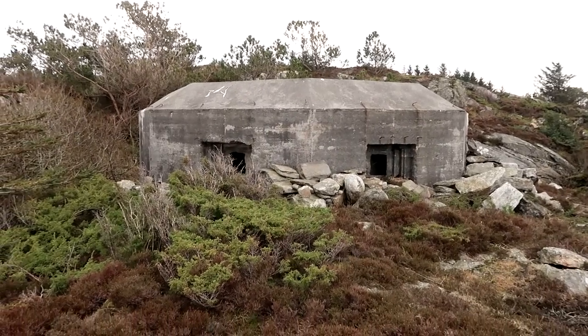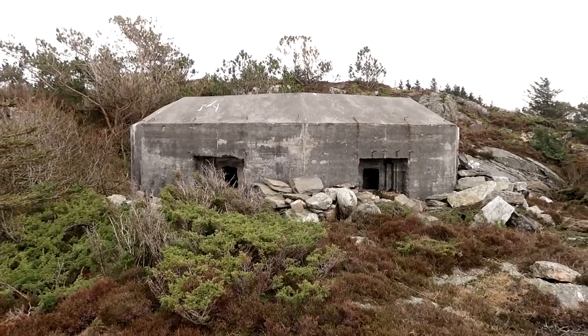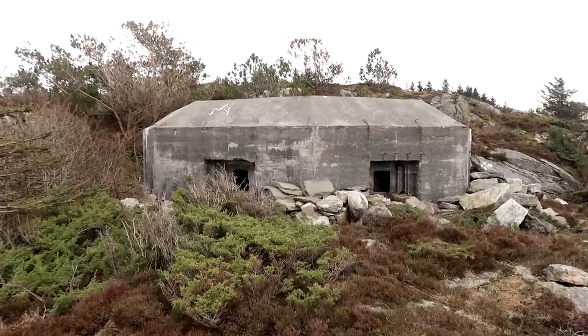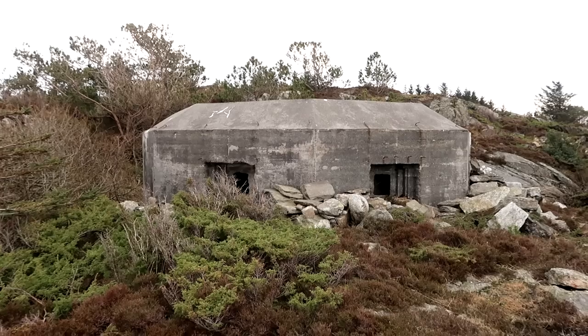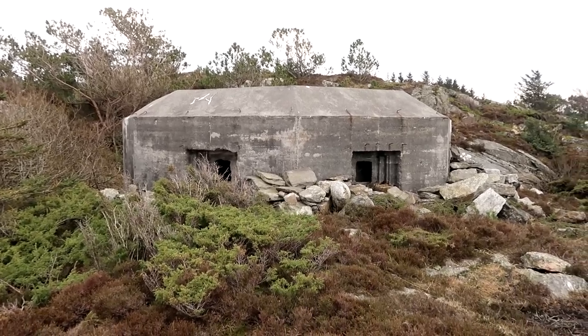They might look just very humble placed there in the nature, but they proved themselves to be a very effective way of preventing invasions like in Normandy and all the beaches on D-Day. Probably thousands of Allied soldiers lost their lives only because of some of these machine gun bunkers.